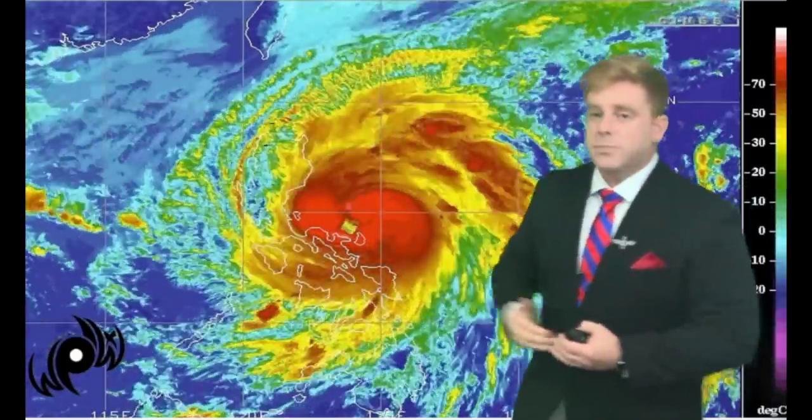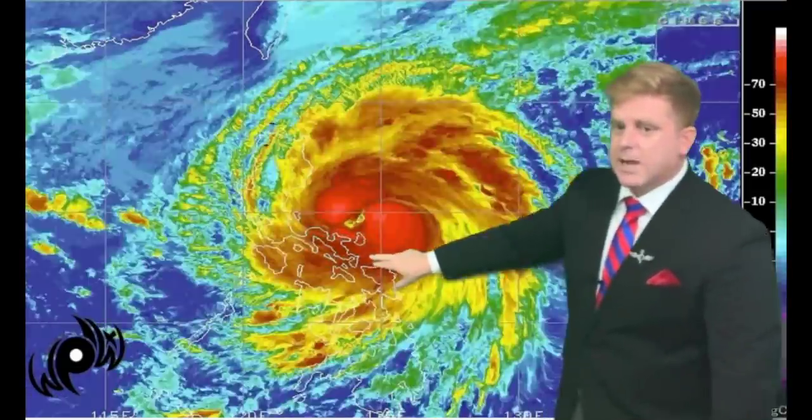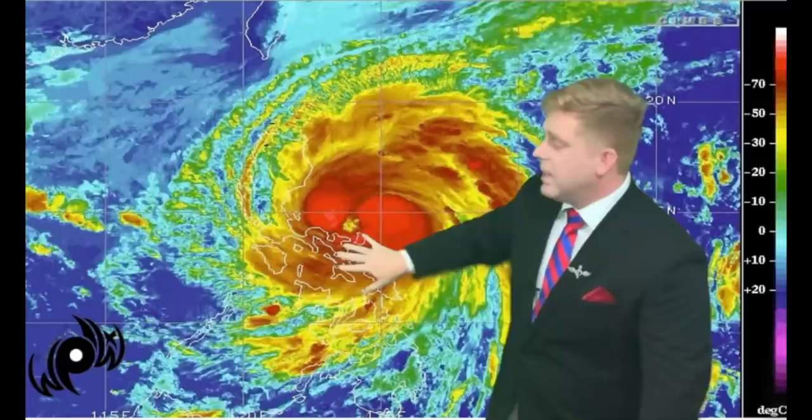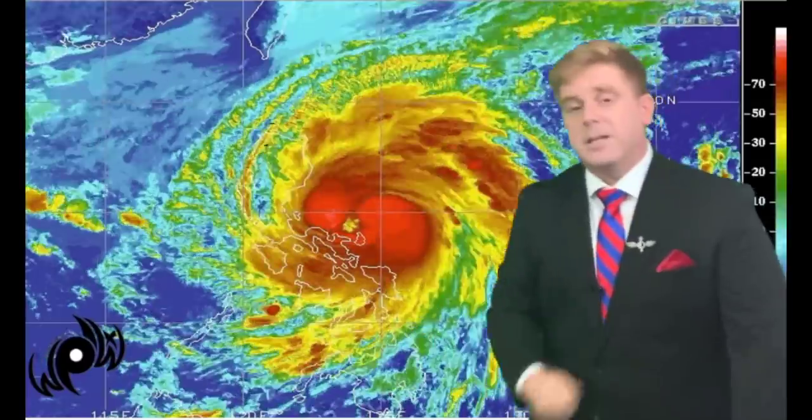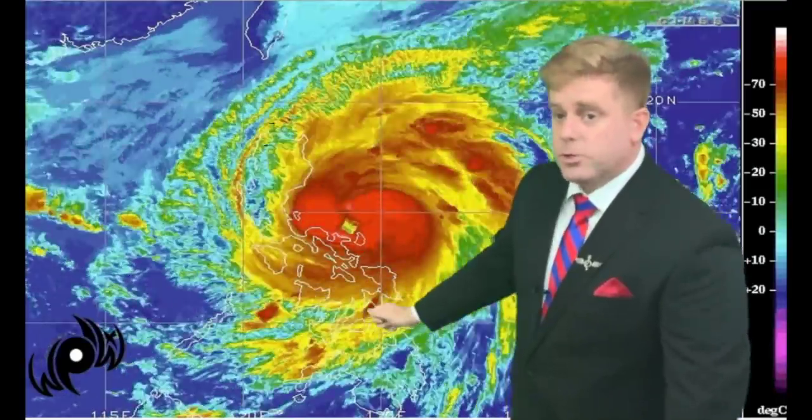What that tells me is we're going to be looking at tropical storm strength conditions. We're already seeing that from northeastern areas of Luzon down through Aurora, Quezon, and even extending down through Bicol. Some people have already sent me images — you've been seeing some significant flooding and damaging winds already out there. So this storm is no joke.